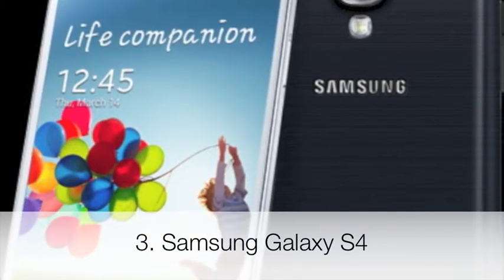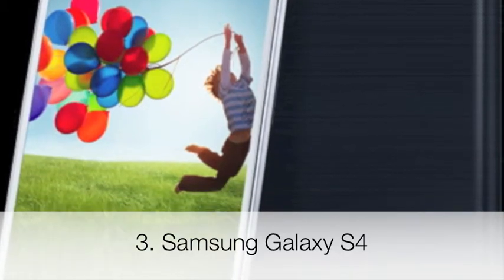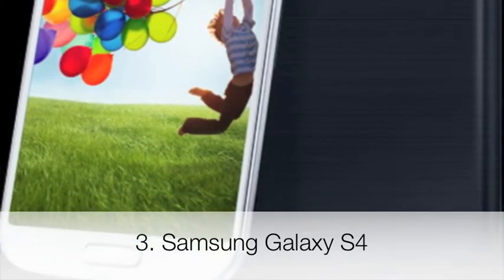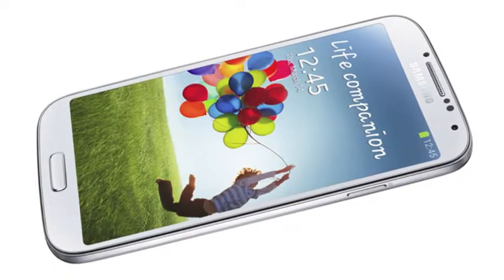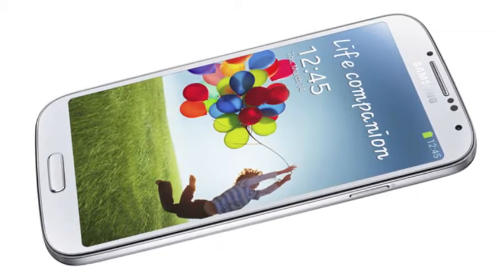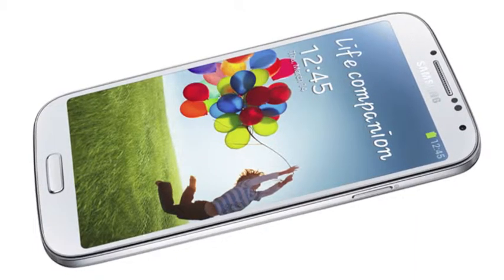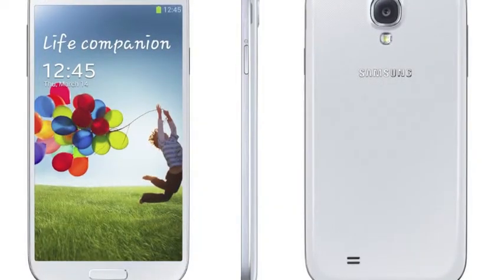The Samsung Galaxy S4 could probably reach one of the first places — probably first — if it wouldn't be so big. I think it is too big for a phone; it has a very nice display but it's too big. It runs Android 4.2 and it has a 5-inch Super AMOLED display, which means HD.